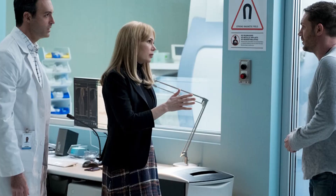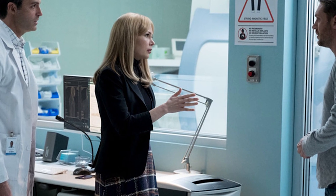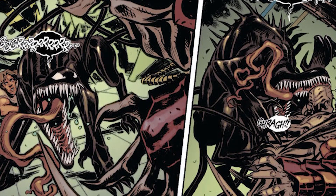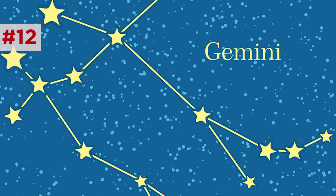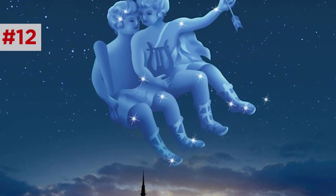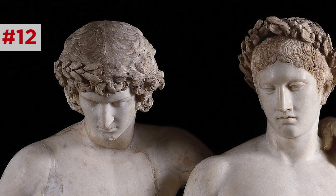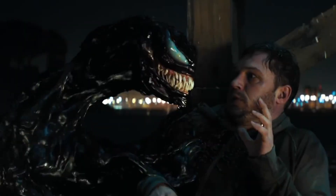Anne brings Eddie back to her new boyfriend Dan's medical lab, where she uses a high sound frequency to force the symbiote off him. It later reattaches to the dog we saw earlier. You may have heard the dog's name — Gemini — which you may know as a constellation and zodiac sign. Gemini refers to the half-twins Castor and Pollux from Greek mythology. When Castor died, Pollux shared his immortality with his twin to keep the two of them together. There's definitely a parallel between their shared existence and the relationship between Eddie and Venom.